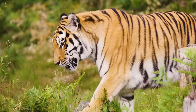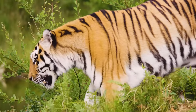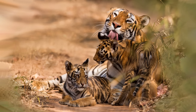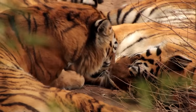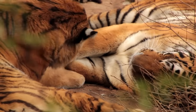The tiger is the largest cat on the planet, measuring up to 13 feet in length including its tail, and weighing up to 660 pounds. This species is split into six subspecies, including the Bengal, Malayan, and Siberian tiger, with an additional three subspecies driven to extinction, including the Javan and Caspian tiger.